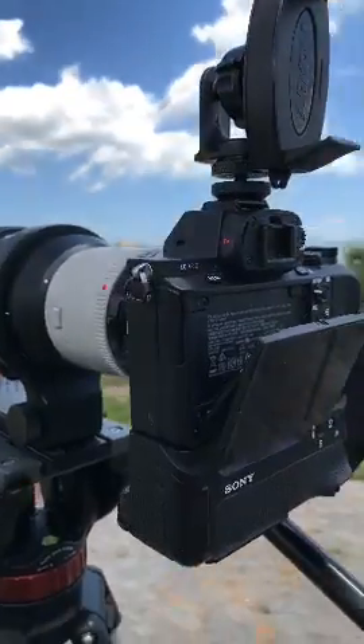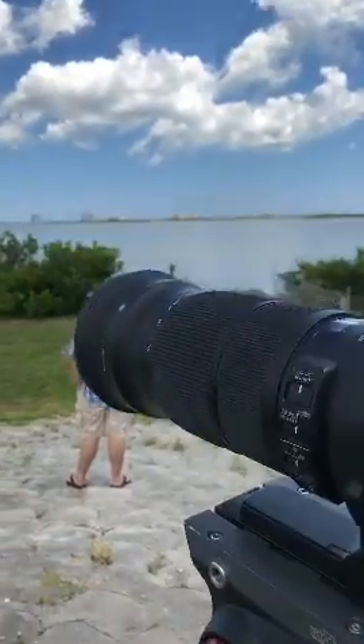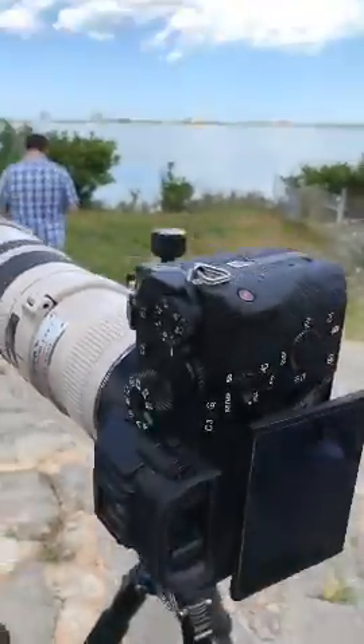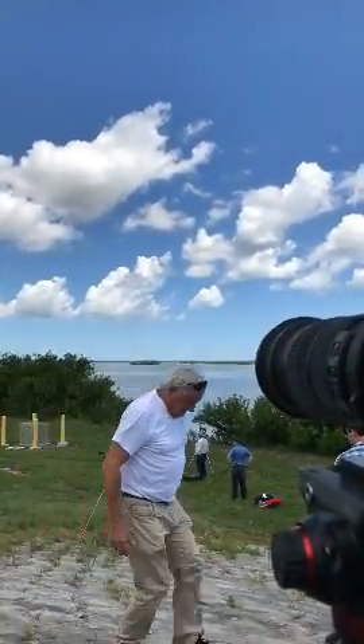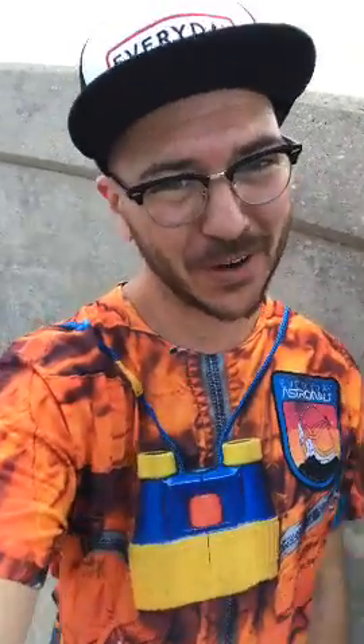Here's the gear: we're running a Sony A7R2 with a Sigma 120-to-300 stretched out at 300 with a two-time teleconverter, and then we've got another Sony A7R2 with a Canon 400 5.6. All systems go so far. I am NOT wearing my spacesuit because it is 92 degrees, so this is gonna have to do.